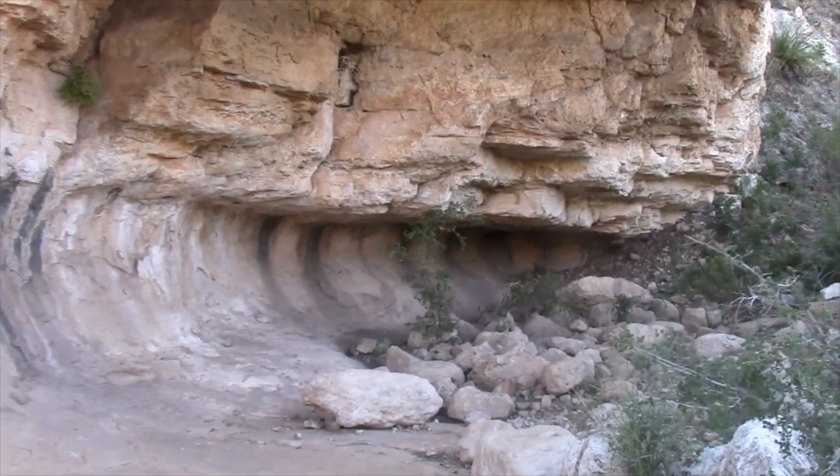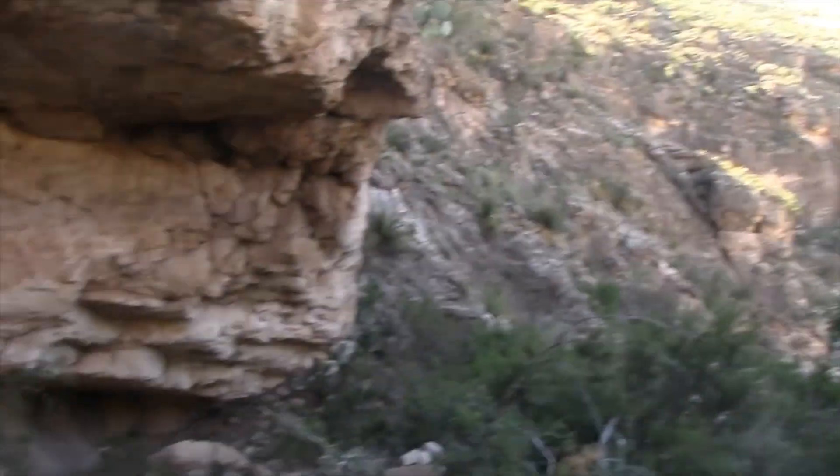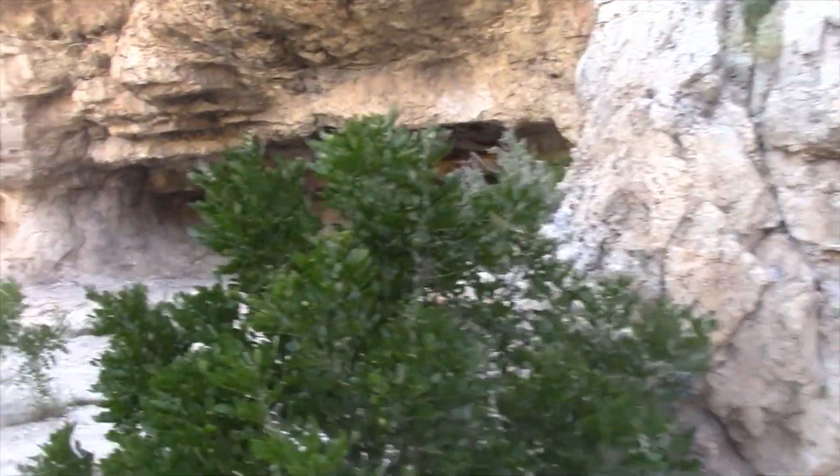You got this ledge here, and this is out in the valley here. You got this ledge here, and then on around here there's a little bit of a cave.